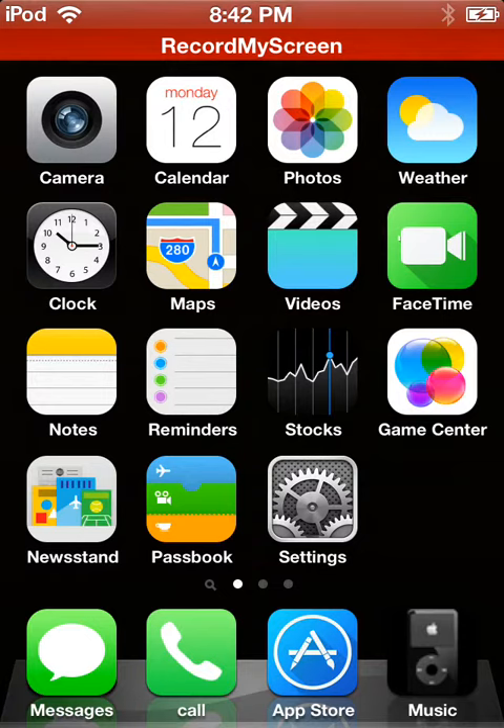We have camera, calendar, photos, weather, clock, maps, videos, FaceTime, notes, reminders, stocks, game center, newsstand, passbook, settings.